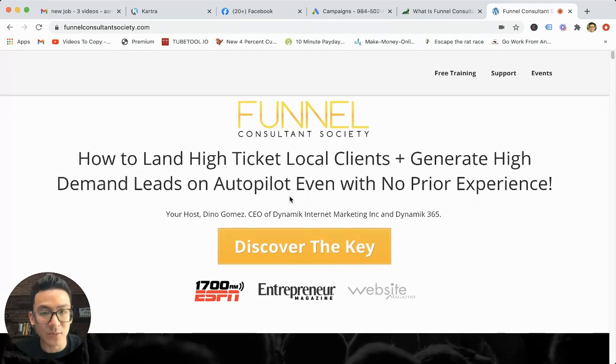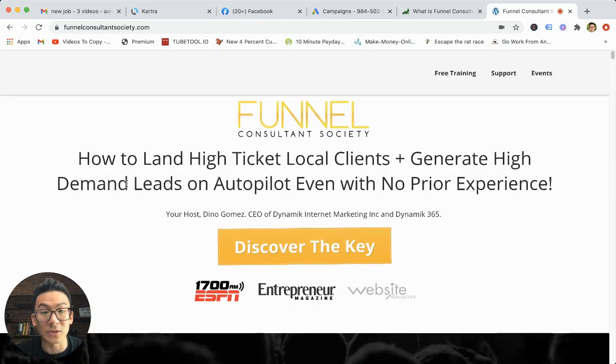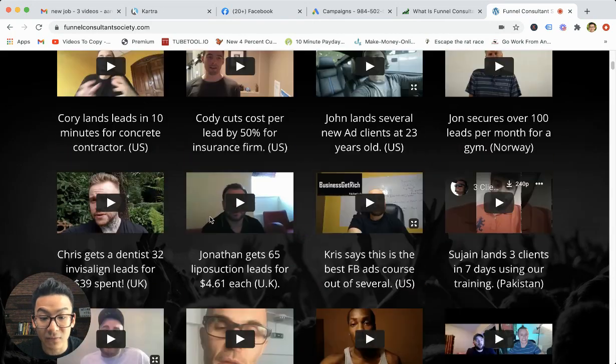So it's a very in-depth Facebook training. Let's talk about some of the modules and how this works. This is a website right here — how to land high-ticket local clients and generate high demand on autopilot, even with no prior experience. And basically, it's all about generating Facebook leads. There are tons of reviews here.